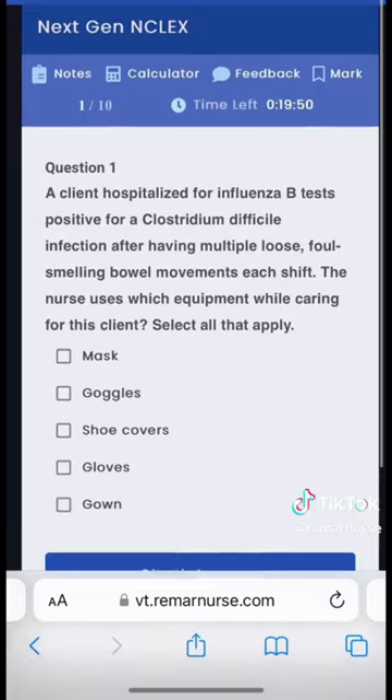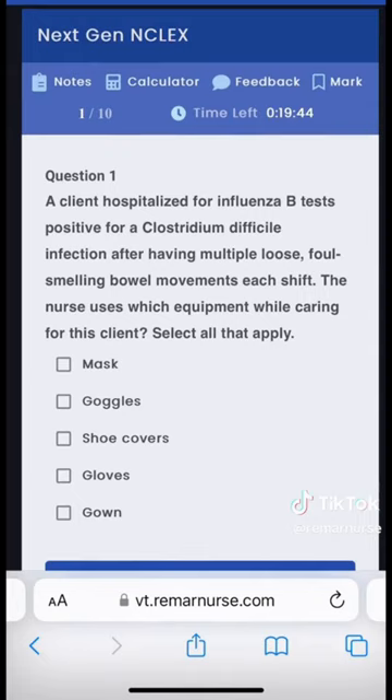A client hospitalized for influenza B tests positive for Clostridium difficile infection after having multiple loose, foul-smelling bowel movements each shift. The nurse uses which equipment while caring for this client? Select all that apply. Options are: masks, goggles, shoe covers, gloves, and gowns.